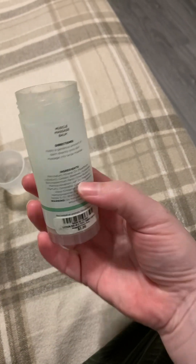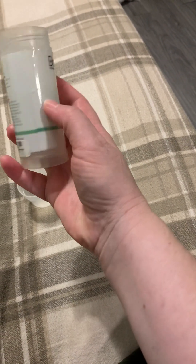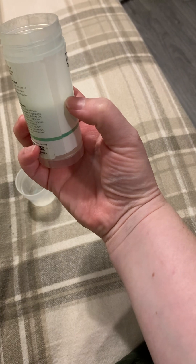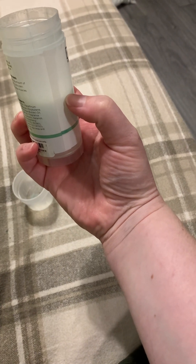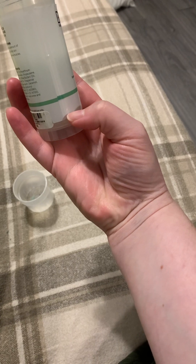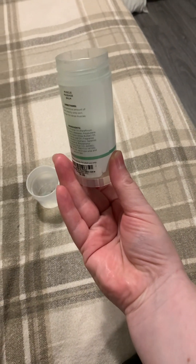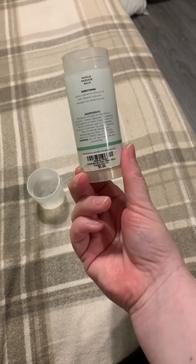Look at how much I have used of this product. I still have probably this much left in the tube, so I've used about half of the tube. I absolutely love this product.